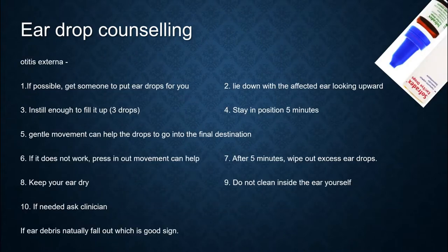For eardrop counseling in otitis externa: if possible, get someone to put the eardrops in for you. Lie down with the affected ear looking upward. Instill enough to fill it up — that is 3 drops. Stay in that position for 5 minutes. Gentle movement can help the drops reach the final destination. If needed, a press-and-release movement can help. After 5 minutes, wipe out excess eardrops. Keep your ear dry. Do not clean inside the ear yourself; if needed, ask a clinician. If ear debris naturally falls out, that is a good sign.